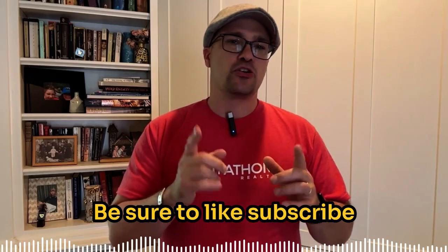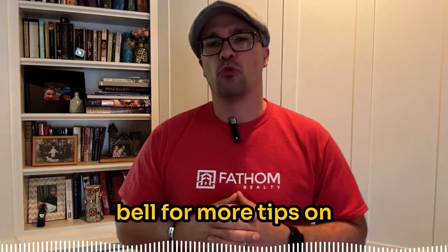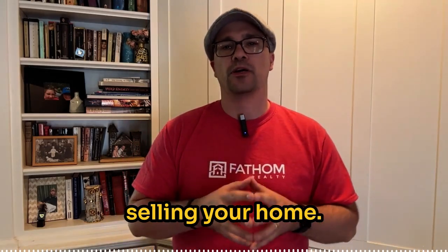Thanks for watching. Be sure to like, subscribe, and hit the notification bell for more tips on selling your home. We'll see you next time.